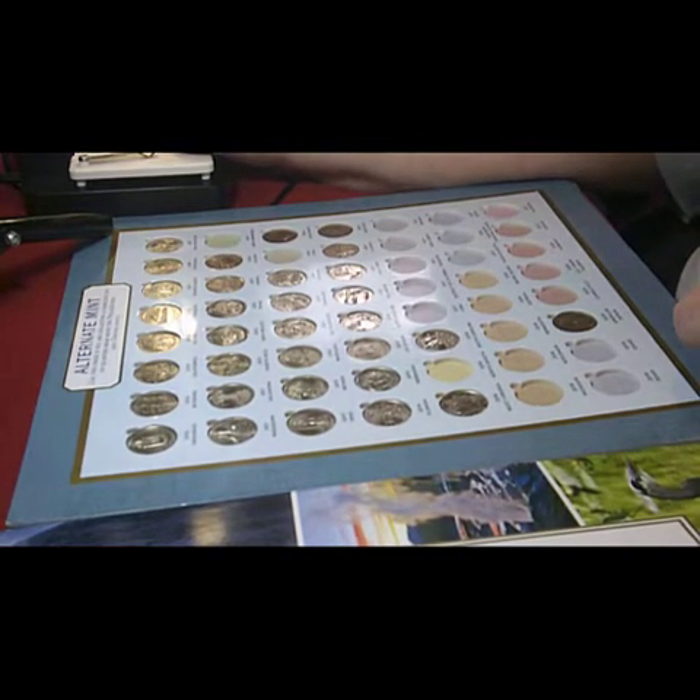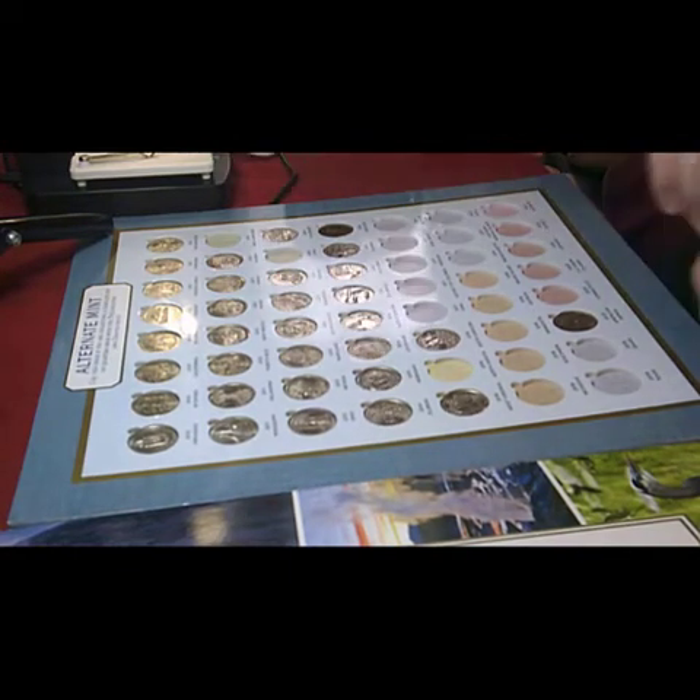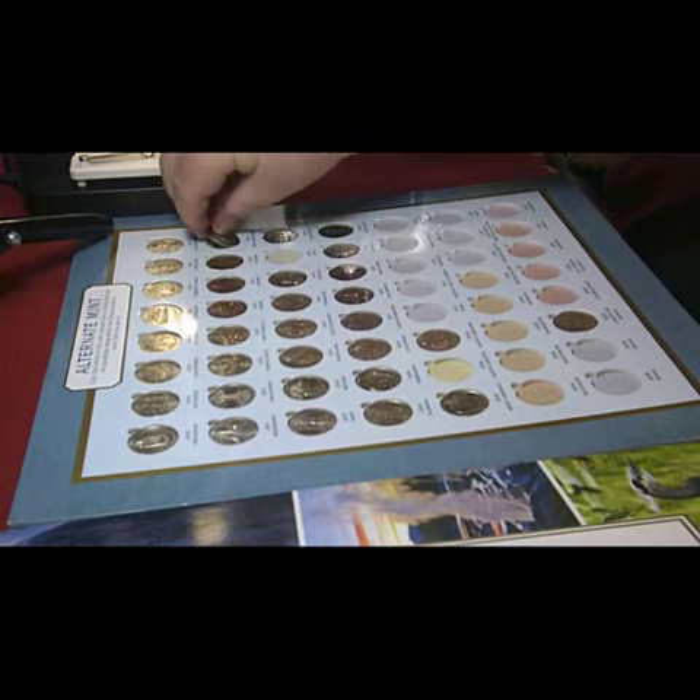The next one is the White Mountain, 2013 from New Hampshire — and now we have a third line complete.